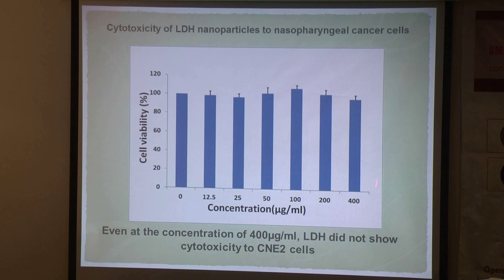We added LDH nanoparticles at different concentrations to the cells, and after 24 hours of incubation, we used an MTT assay to evaluate cell viability. Even at a very high concentration of 400 micrograms per milliliter, the LDH nanoparticles did not kill any CNE2 cells, which confirms the biocompatibility of this nanoparticle on this cell line.